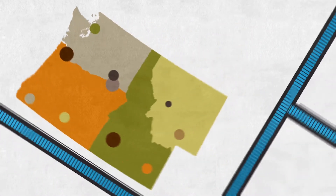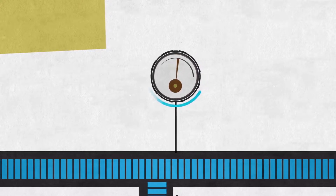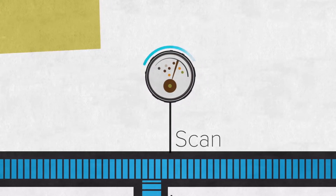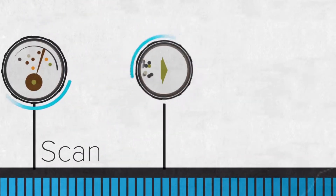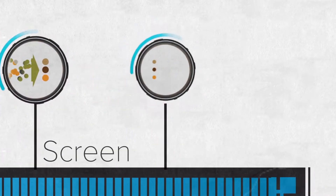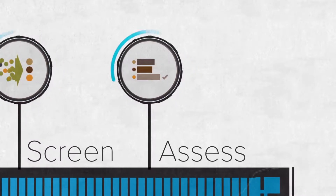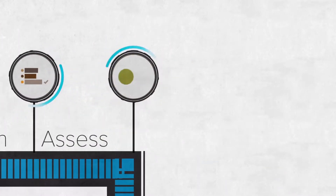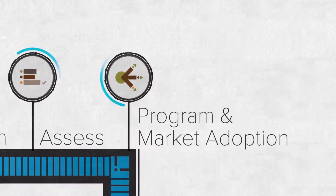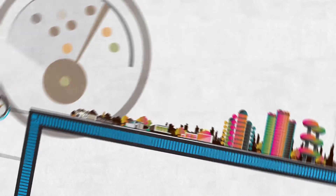BPA's emerging technology discovery follows a meticulous four-step process: Scan — identify promising technologies; Screen — evaluate the technologies; Assess — conduct lab research and field tests to determine savings potential; and Program — large-scale introduction of a technology.